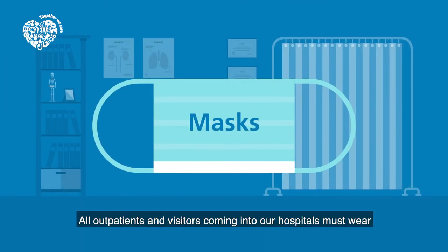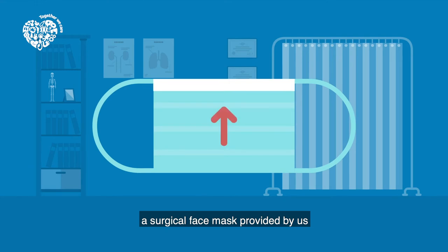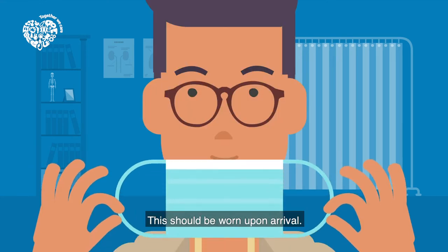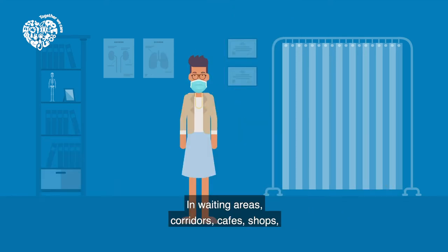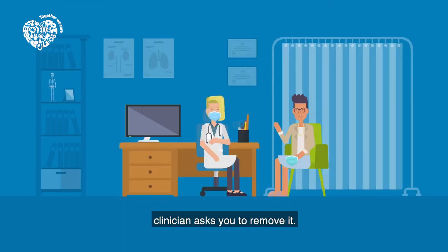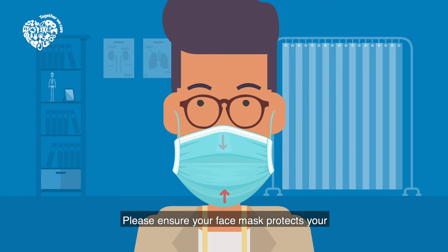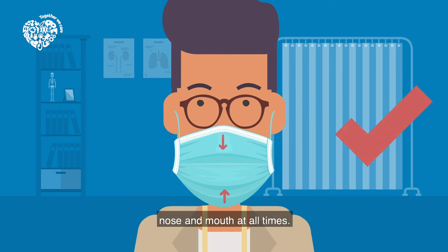Masks: All outpatients and visitors coming into our hospitals must wear a surgical face mask provided by us to reduce the risk of spreading COVID-19. This should be worn upon arrival, in waiting areas, corridors, cafes, shops, toilets, and during your appointment, unless your clinician asks you to remove it. Please ensure your face mask protects your nose and mouth at all times.